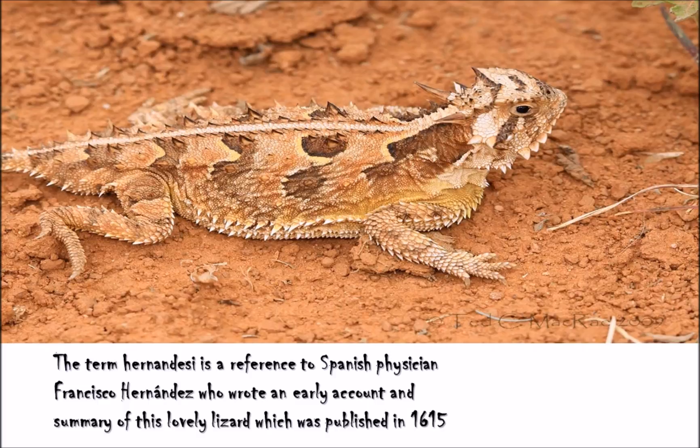There's a beautiful image here, and the term hernandesi — which is the species name — is a reference to Spanish physician Francesco Hernandez, who wrote an early account and summary of this lizard, published in the year 1615. Looking at this image, you can quite clearly see how this lovely horned lizard gets its name, and you can see the different armoured protrusions and spikes emerging from it.